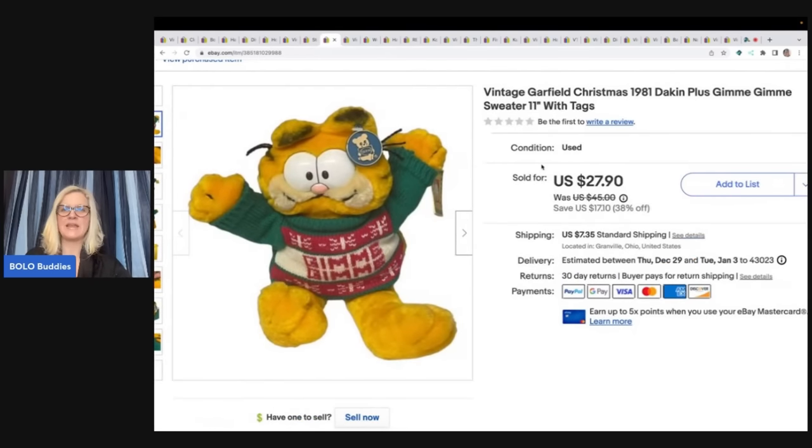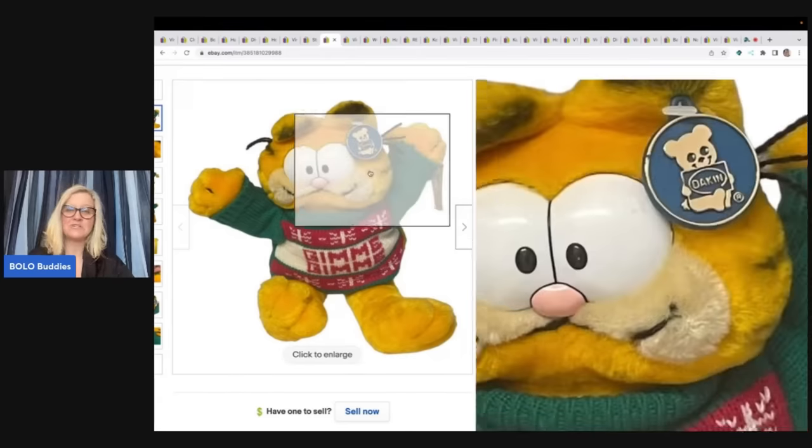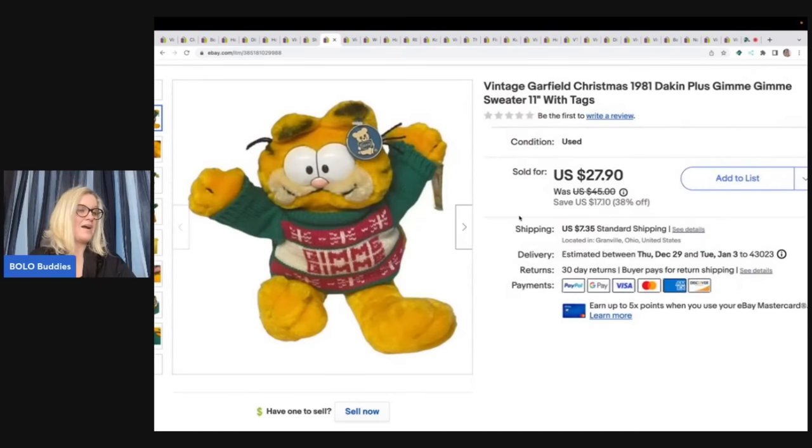This is a Garfield from 1981 — it says Gimme Gimme on the sweater. It's got the original little Dakin tag and it's super cute. I think this also came out of a thrift store Christmas mystery box. I sold this for $27.90 plus shipping — that was my sale price.